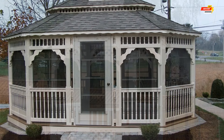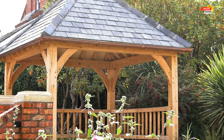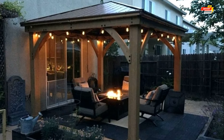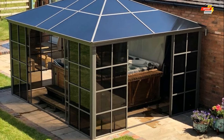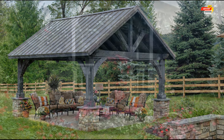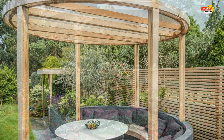Choosing a home garden gazebo isn't just about aesthetics — it's an investment in enhancing your outdoor experience. Here are some remarkable benefits: first, sun protection — beat the harsh summer sun and create a cool shaded haven for relaxation or entertaining. Second, extended living space — expand your living area outdoors for reading, dining, or enjoying fresh air. Third, focal point — introduce a captivating focal point to your garden. Fourth, entertainment hub — host unforgettable gatherings, intimate dinners, or afternoon tea parties.